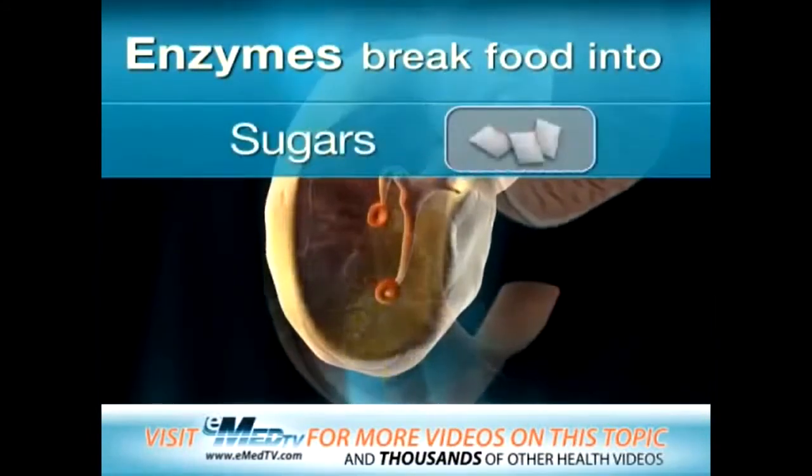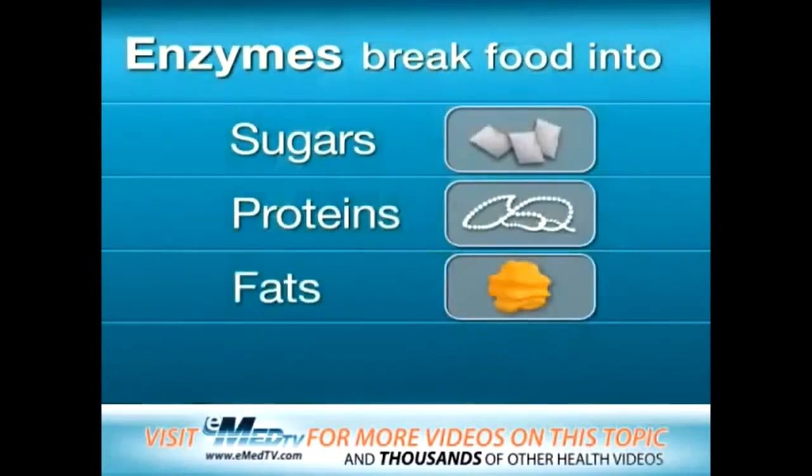These enzymes help break the food down into sugars, proteins, and fats. The nutrients then move out of the small intestine and into your blood.